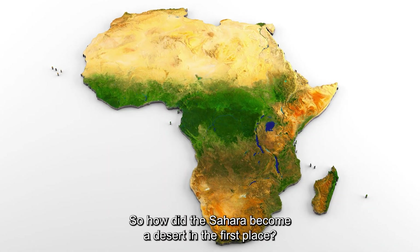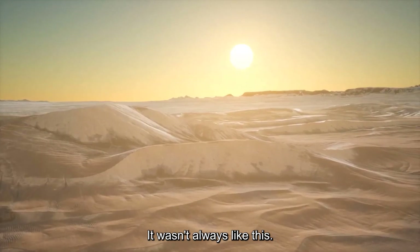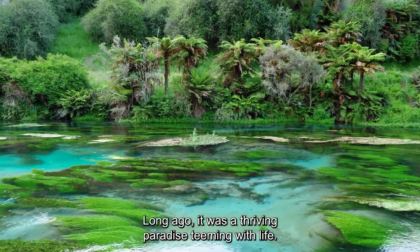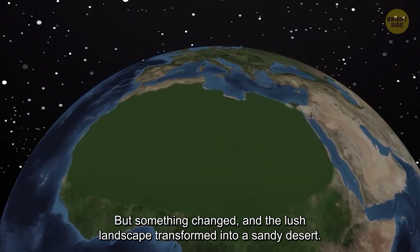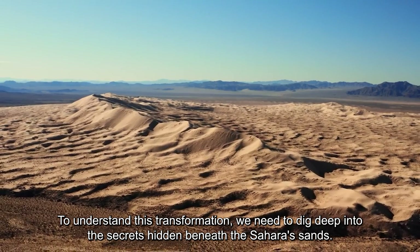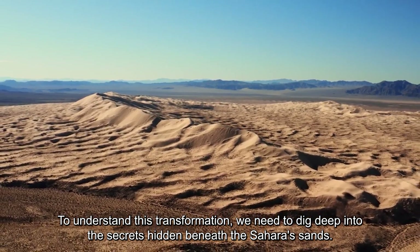So how did the Sahara become a desert in the first place? It wasn't always like this. Long ago, it was a thriving paradise teeming with life. But something changed, and the lush landscape transformed into a sandy desert. To understand this transformation, we need to dig deep into the secrets hidden beneath the Sahara sands.